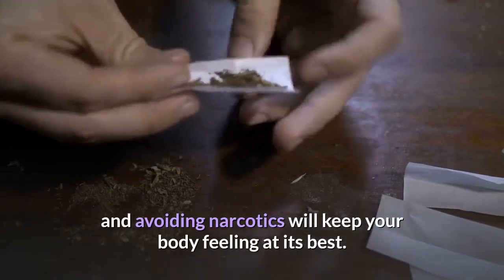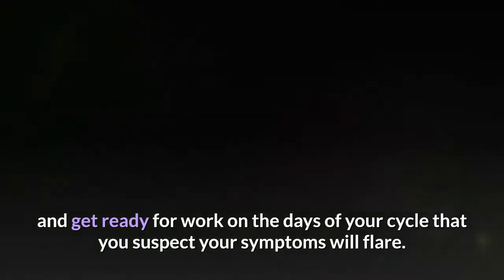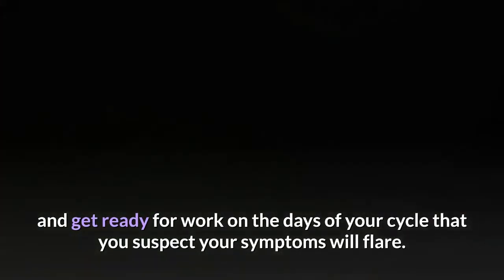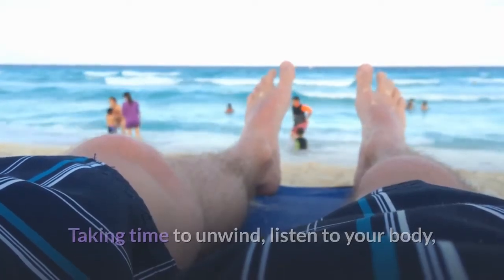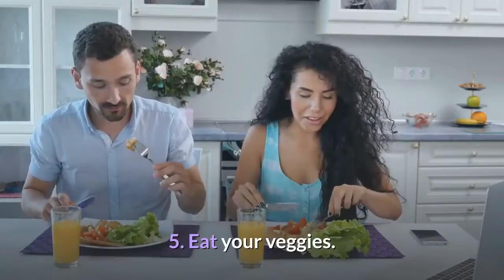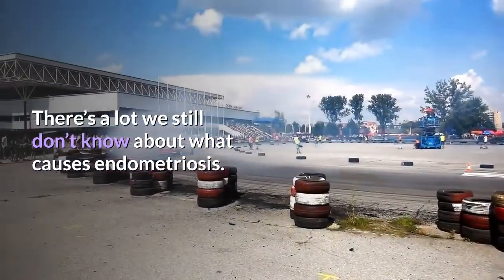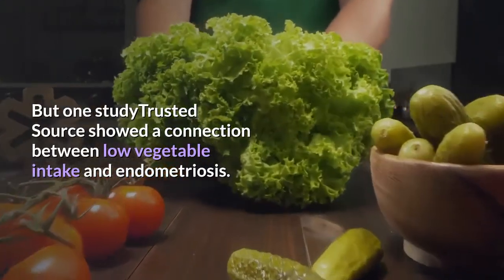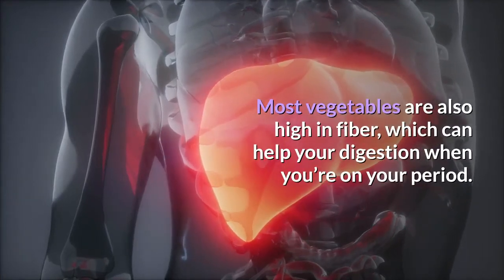3. Plan ahead. You know your body, and managing endometriosis means getting to know it even better. Give yourself extra time to get to events and get ready for work on days you suspect your symptoms will flare. 4. Schedule self-care. Taking time to unwind, listen to your body, and fit your endometriosis needs into your schedule will help you feel in control of your symptoms. 5. Eat your veggies. One study showed a connection between low vegetable intake and endometriosis. Most vegetables are also high in fiber, which can help your digestion when you're on your period.